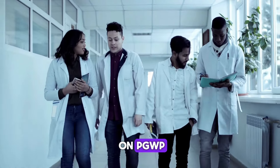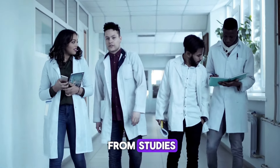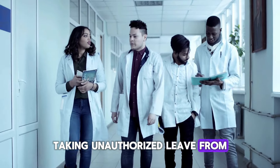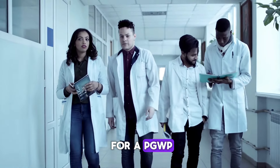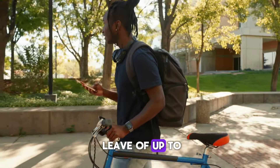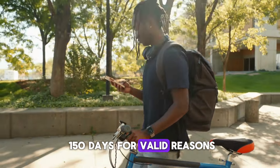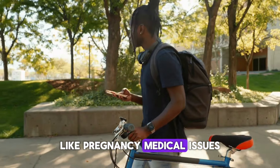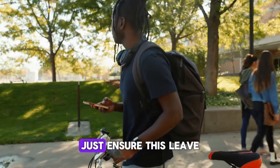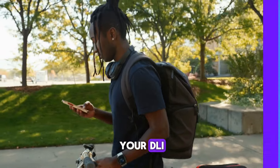Here is an important update. Taking unauthorized leave from your study program can make you ineligible for a PGWP. However, if you take authorized leave of up to 150 days for valid reasons like pregnancy, medical issues, or family emergencies, you'll still be eligible. Just ensure this leave is officially authorized by your DLI.